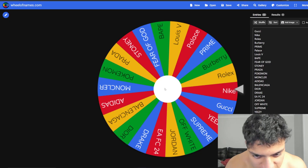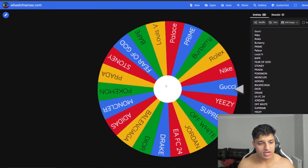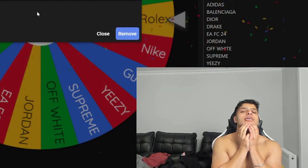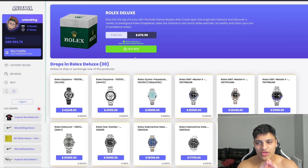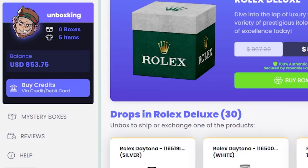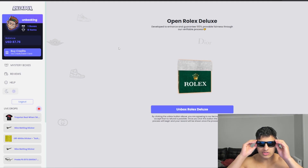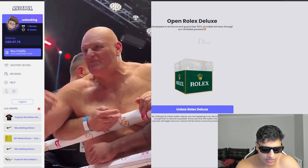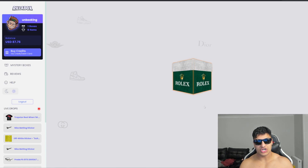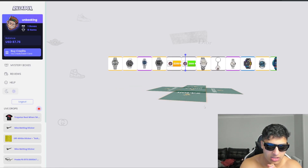Back on the wheel — I really want to try an LV box or a Prada box. Ah, here we go again — Rolex boxes are honestly a curse. The worst thing is I can't even open it; I'm going to sell one of our items to afford this. Shades on — it's serious business time. Rolex Deluxe. We have 87 left in the balance. If we get a keychain or a shitty Casio, we're gonna be left with nothing — I'll have wasted 1.2k.